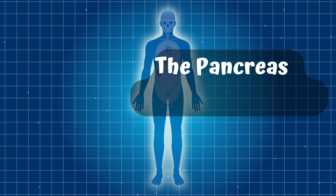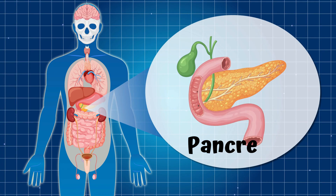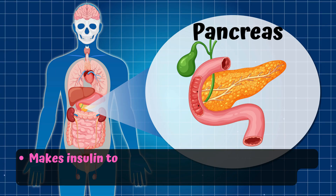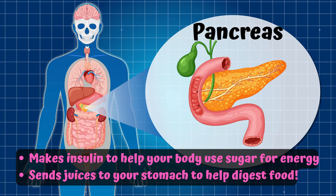Part 6: The Pancreas — The Sugar Balancer. Right next to the stomach is the pancreas, a small organ with a big job. The pancreas makes insulin to help your body use sugar for energy, and sends juices to your stomach to help digest food. It's like a helper robot that keeps your sugar levels just right.